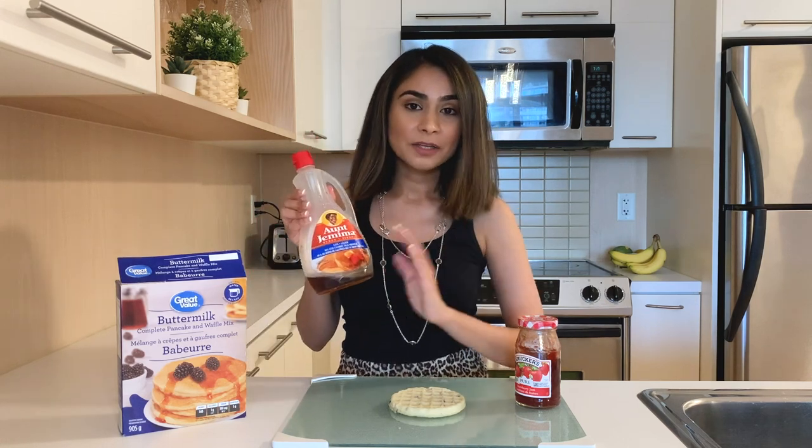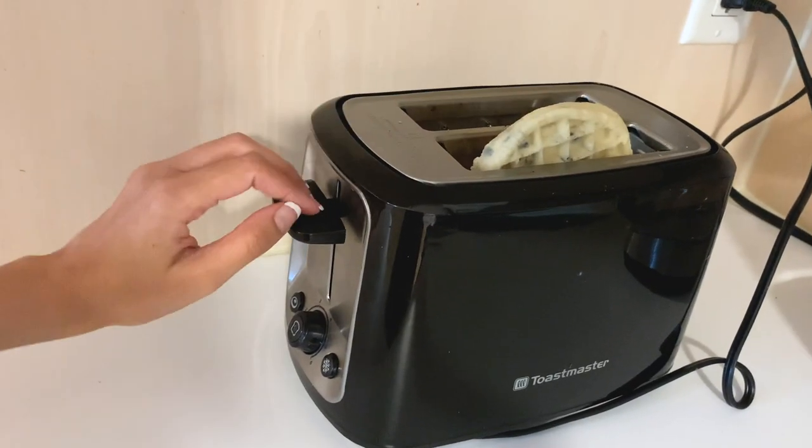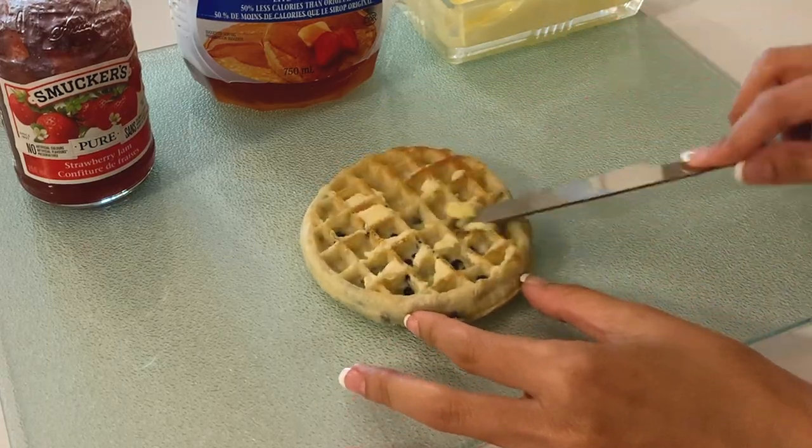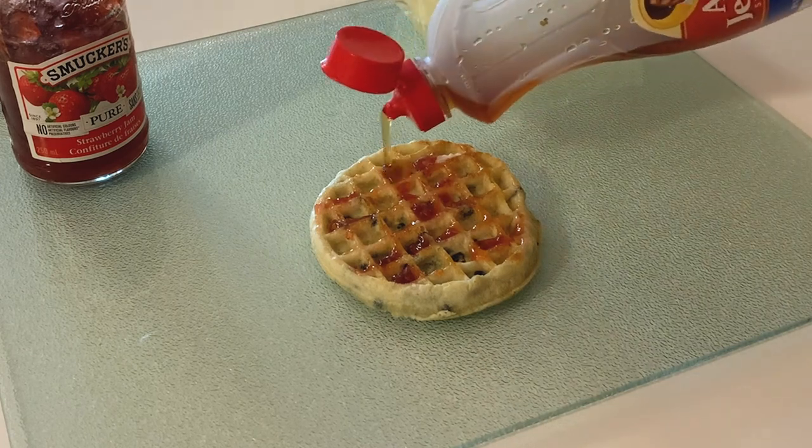The final breakfast idea is waffles or pancakes. If I feel like spending more time, I make a pancake from scratch using a pancake mix — I make the batter, cook the pancake, add some fruits, and top it off with Aunt Jemima's maple syrup. If I'm not in the mood for that, I use a frozen Eggo waffle. I just put it in the toaster, and once nicely toasted I apply some butter, add Smucker's strawberry jam, and top it off with maple syrup.